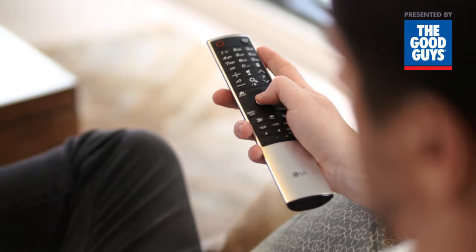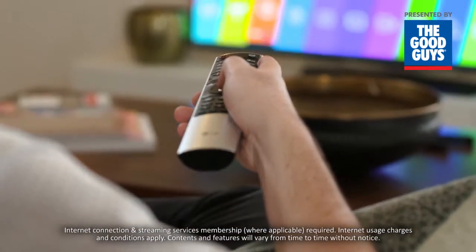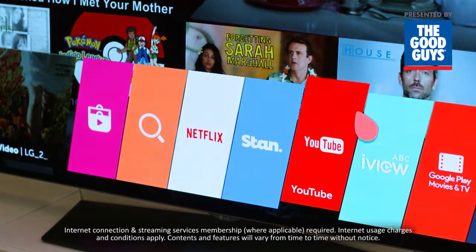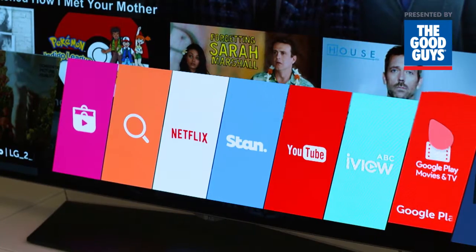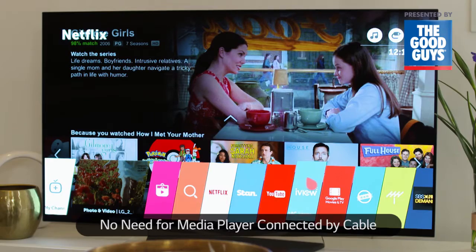LG's WebOS Smart TV 3.0 streams an impressive range of content from a range of leading streaming services, including Netflix, Stan, ABC iView and YouTube. And because it's built in, there's no need for an external set-top box or media player connected by cable.